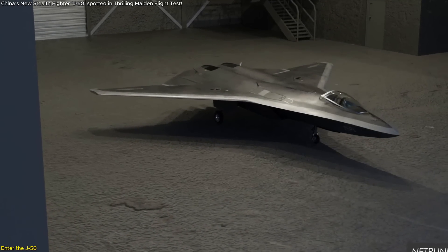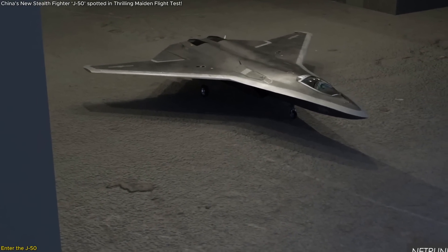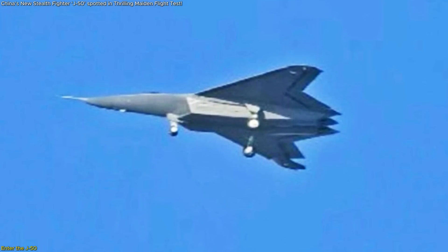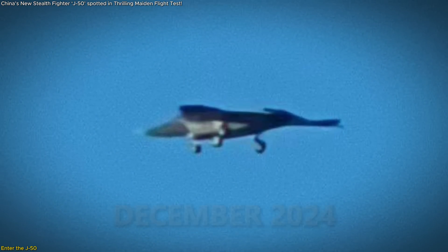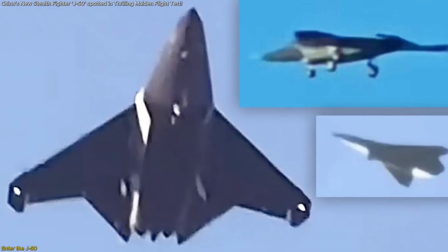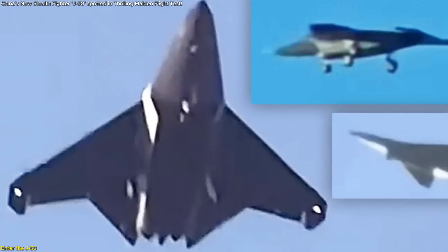With a sleek silhouette, no tail in sight, and a design that whispers stealth, China's mysterious J-50 fighter jet has just entered the global spotlight. First spotted in December 2024, this tailless marvel from Shenyang Aircraft Corporation isn't just a new plane, it's a signal. A signal that China is no longer just following the leaders in military aviation, it's setting the pace.